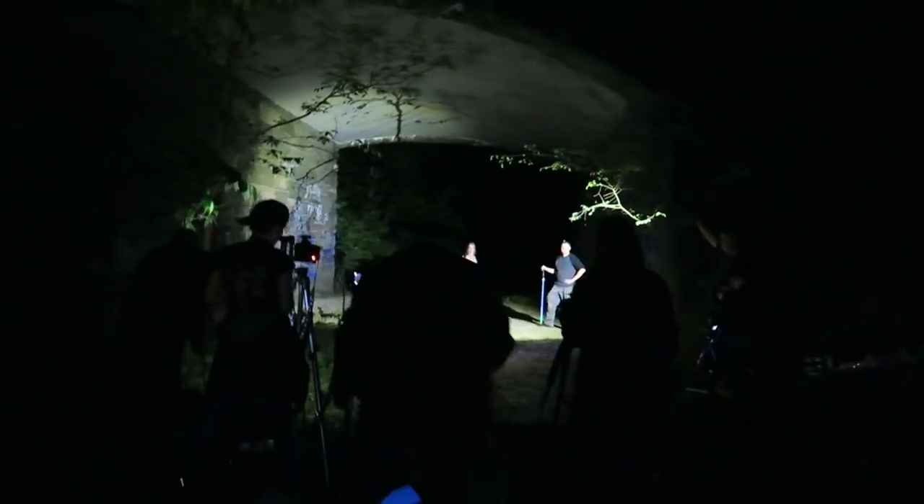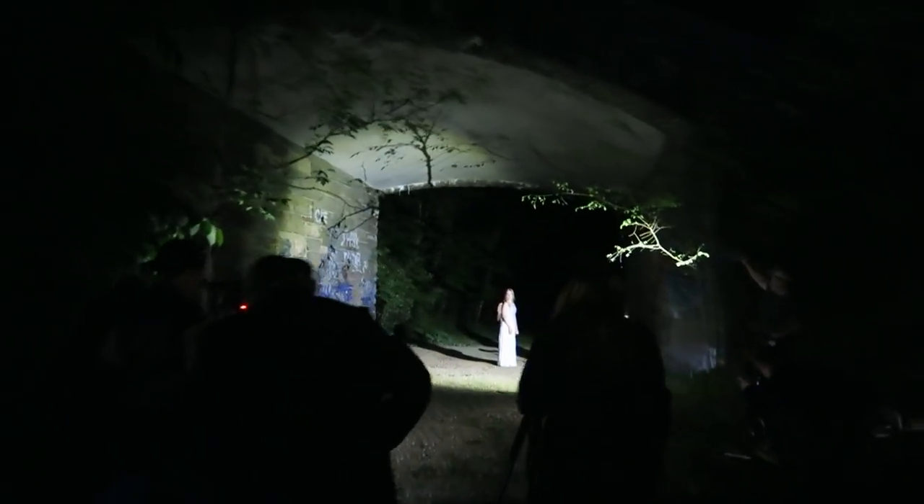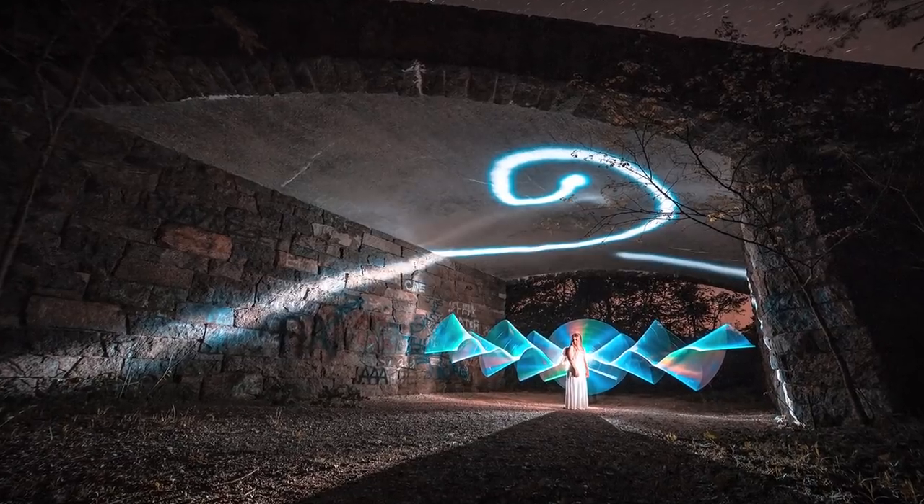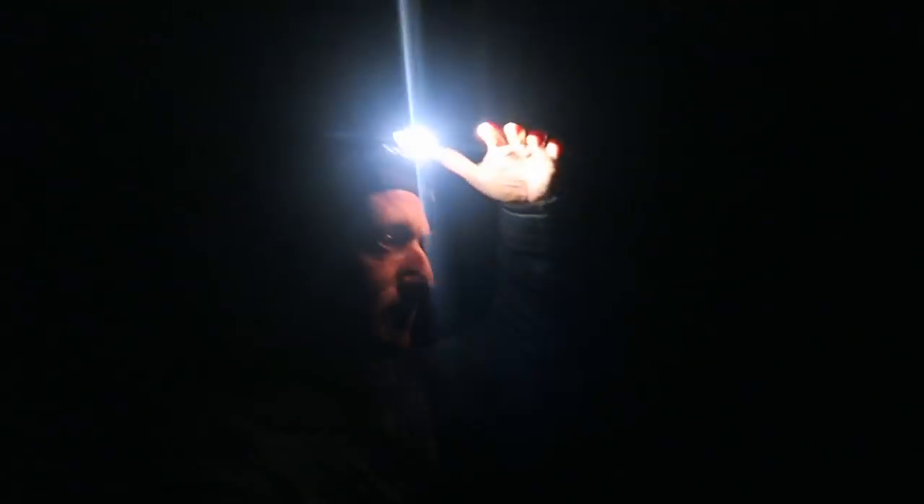So this is going to be our shot. Everybody's getting their tools together and we're going to do a big collaboration image right now.